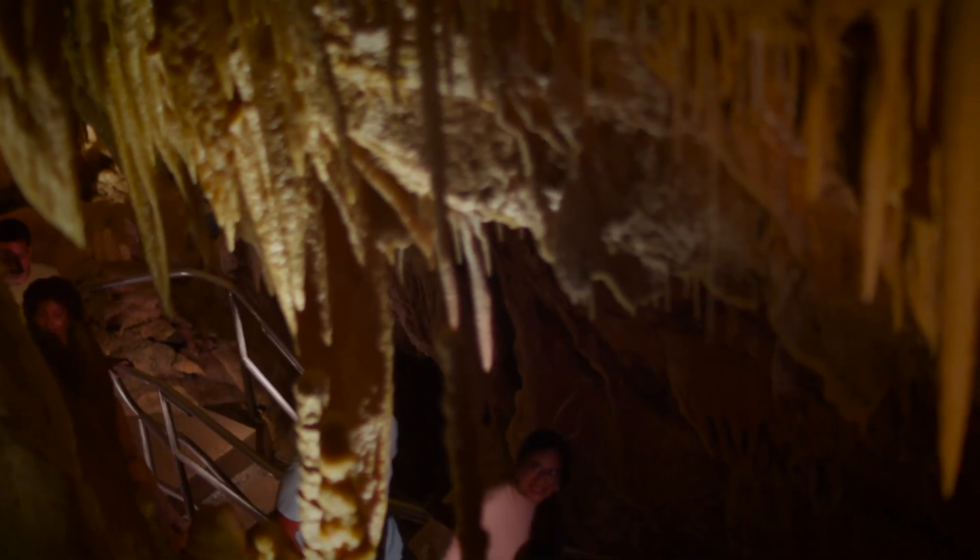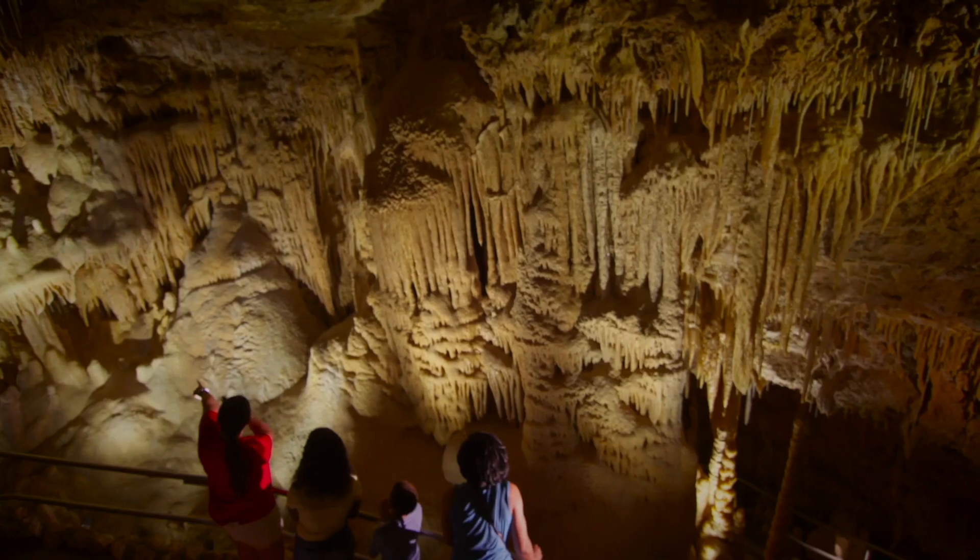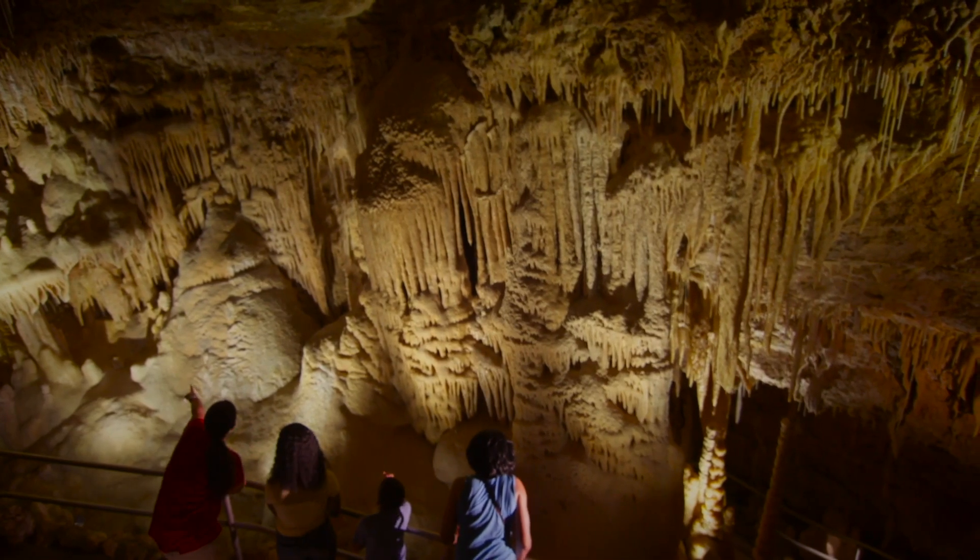Natural Bridge Caverns is unique in Texas and in this part of the country, and actually in the cavern business, for the technology that we use in the cave. We have new lighting systems in both caves that reduce the amount of heat in the cave, and the lights turn off behind our guides. We've lit up more formations.